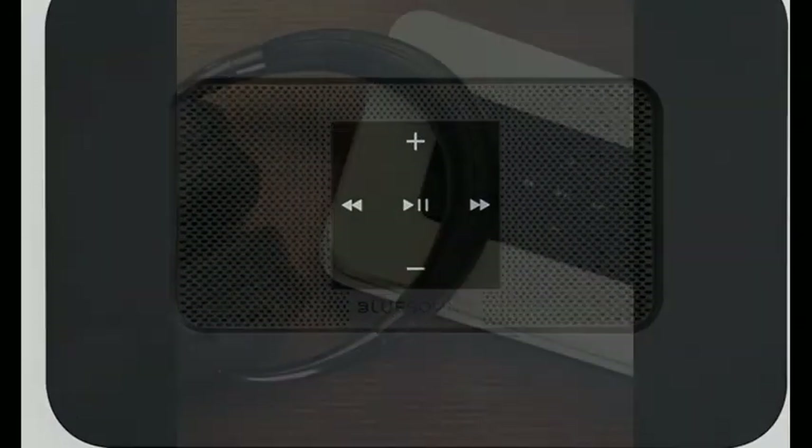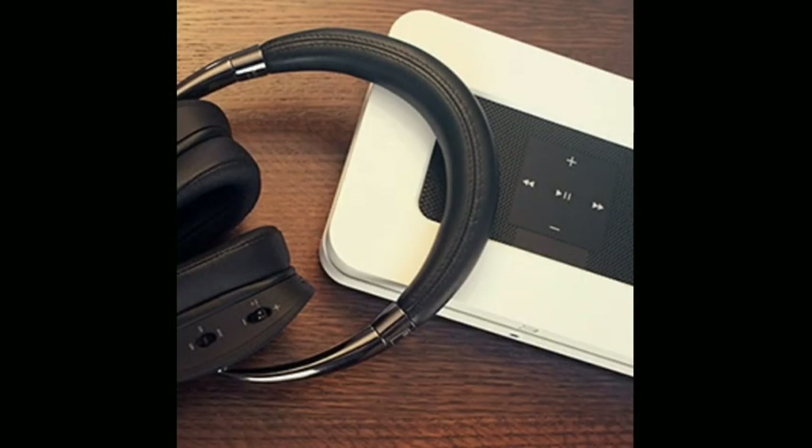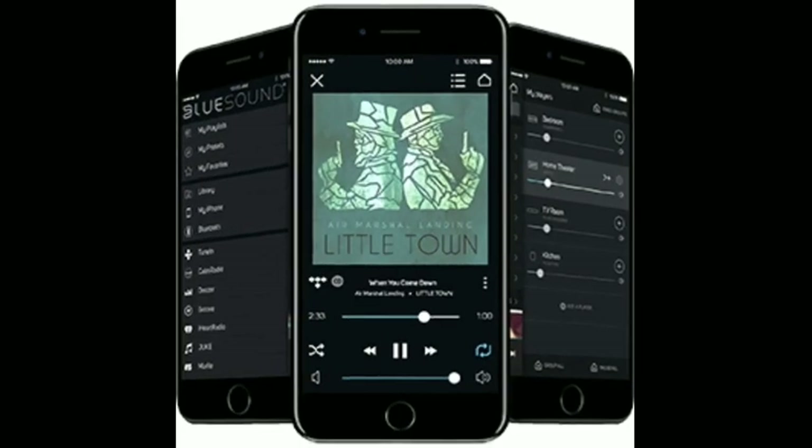High-end DAC technology built into every Bluesound player allows the Node 2i to decode and stream MQA files in all their lossless glory.